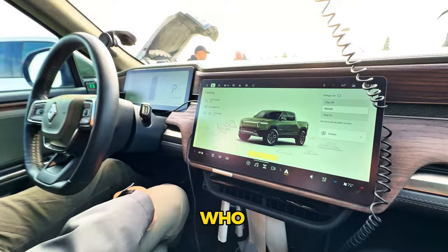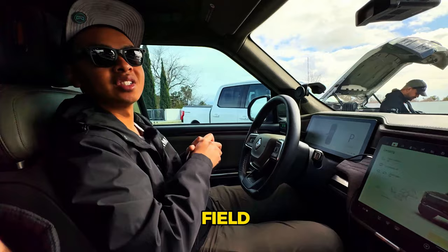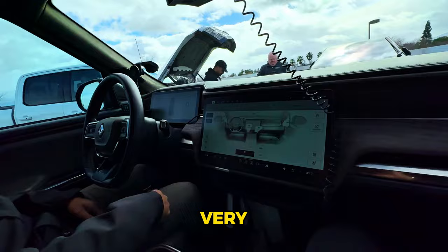Probably the coolest Rivian feature for campers with a rooftop tent is the level truck function. If the ground at your campsite isn't level, the truck will actually level itself out so you have a level plane to sleep on. That's crazy.